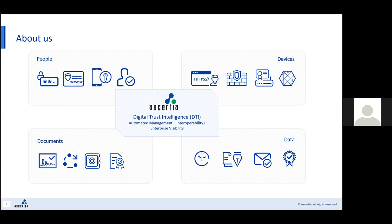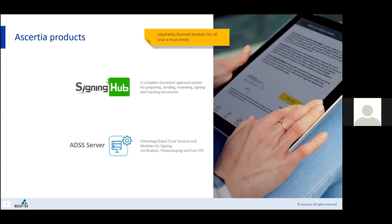So firstly, just a quick overview of the products here. There are two products that have been deployed by DigiCert. Firstly, Signing Hub — this is a workflow engine that enables accurate and secure document preparation and handling. It's a secure, stable and mature product having been in the market for a number of years. Sitting beneath that is ADSS Server — this is our cryptographic engine that underpins Signing Hub, providing trust services including both TSA and core PKI functionality. Both ADSS and Signing Hub are part of DigiCert services.